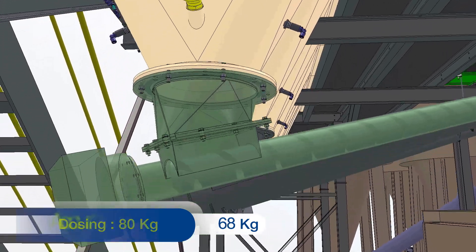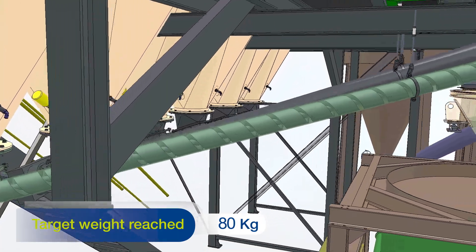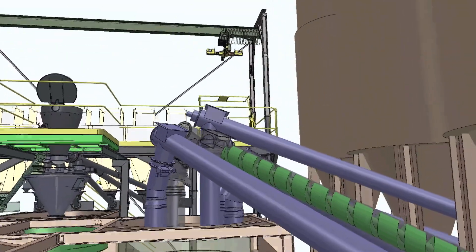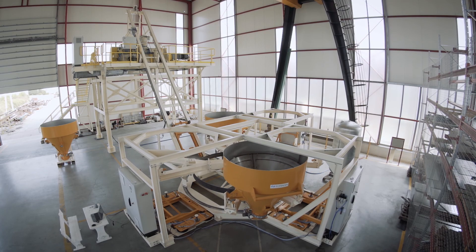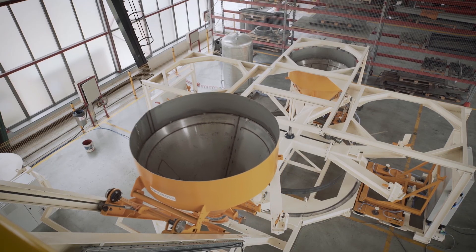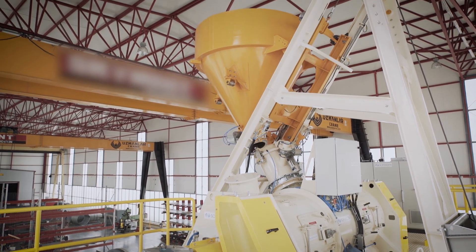Actemium's engineering solution ensures extremely precise dosing and weighing of both small and large quantities of bulk materials. Once the mobile batch hopper has been filled with all the materials which make up the finished product, it is conveyed to the mixing platform and unloaded into the mixer by gravity.